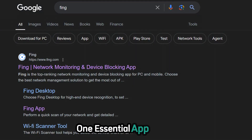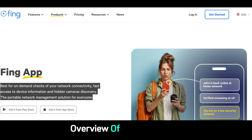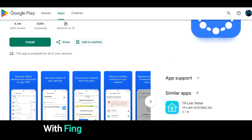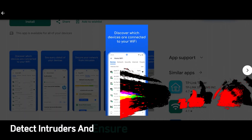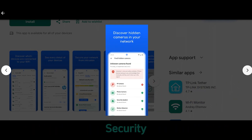One essential app is Fing. This app is a network scanner that provides a comprehensive overview of all the devices connected to your Wi-Fi network. With Fing, you can identify vulnerabilities, detect intruders, and ensure that your network is secure. It's a must-have for anyone serious about network security.